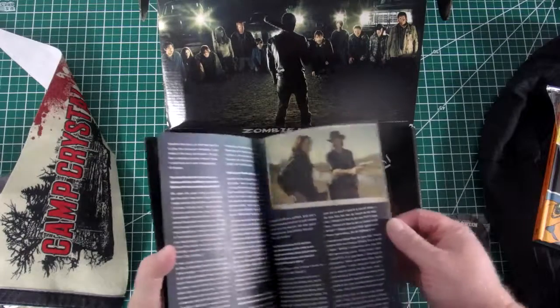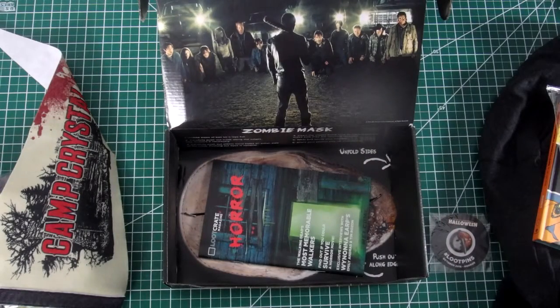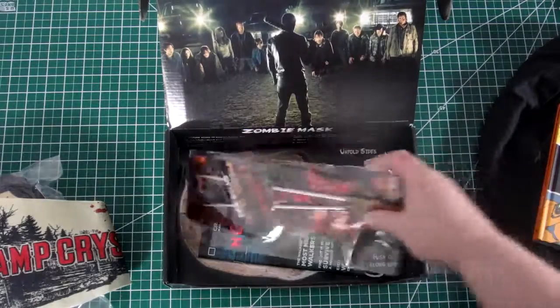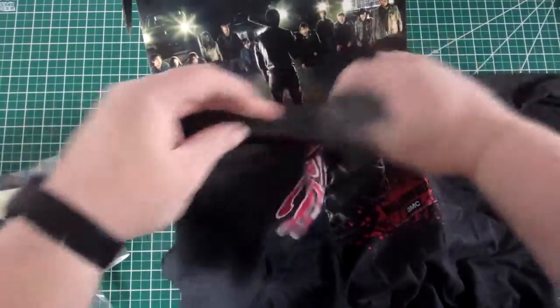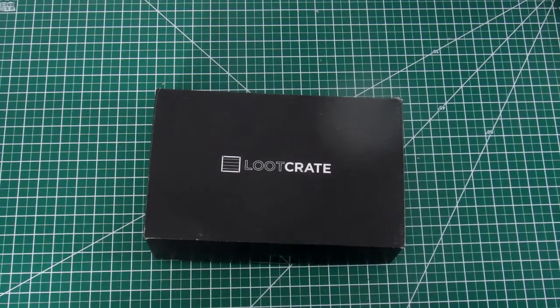This is the box, and this is the booklet that tells about the contents of the box. Alright, so that's the Loot Crate for October. The book seems to be the coolest thing here, and a very nice t-shirt really. That's the Loot Crate for October 2016. I'm Mungo Dark Matter and this has been Dark Matters. Be seeing you.